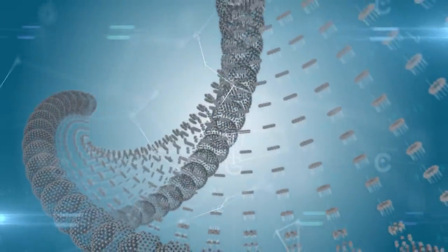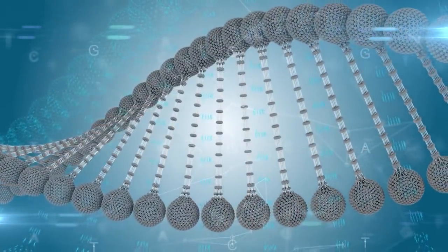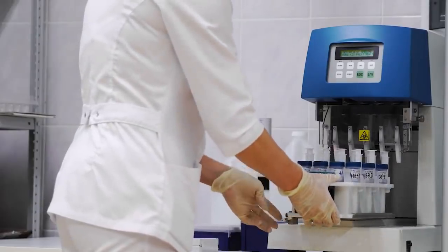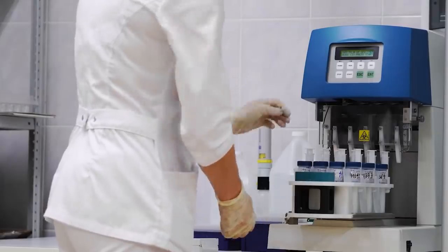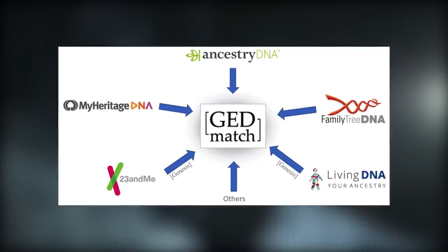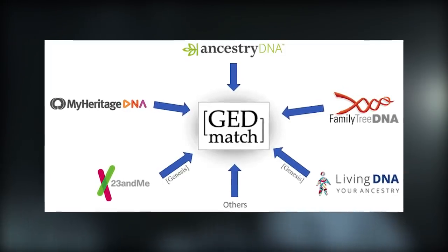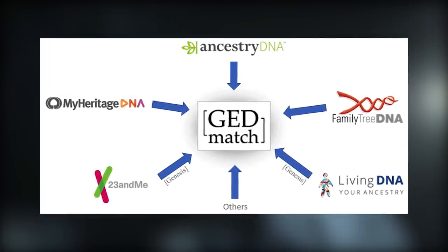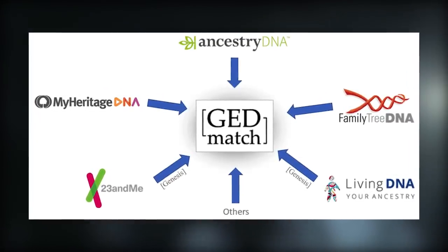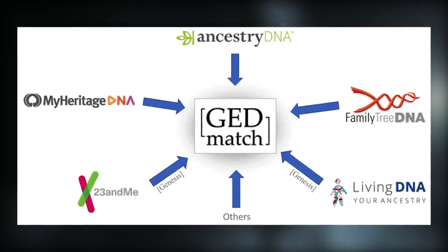Genetic genealogy works by combining DNA testing and profiling with traditional genealogical methods to establish biological relationships between individuals. For investigators, it meant being able to take an unknown DNA sample and trace it back to a suspect using their common ancestors. And with public DNA databases like GEDmatch becoming more popular, law enforcement could tap databases previously unimaginable in size, without relying purely on their own Combined DNA Index System, which only obtained DNA of people who had previously had interactions with the justice system.